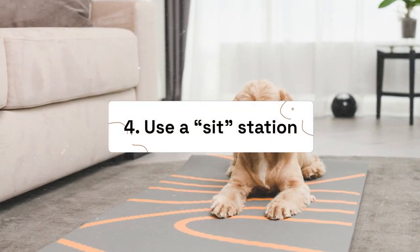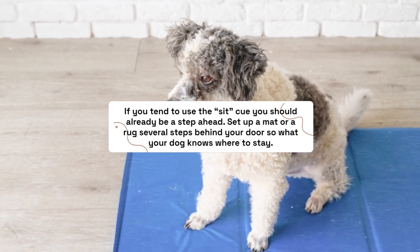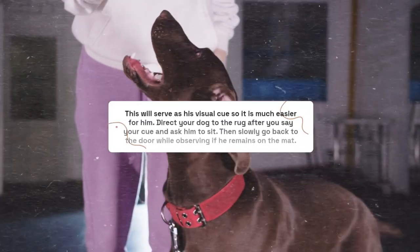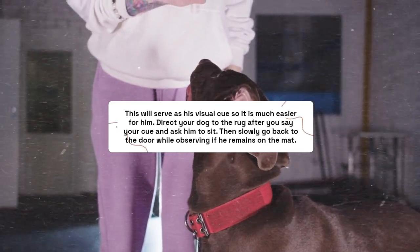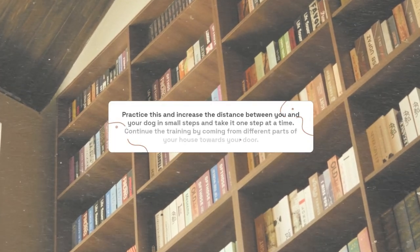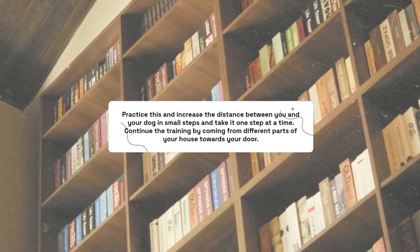Step 4: Use a sit station. If you tend to use the sit cue, you should already be a step ahead. Set up a mat or rug several steps behind your door so your dog knows where to stay — this serves as a visual cue and makes it much easier for him. Direct your dog to the rug after you say your cue and ask him to sit. Then slowly go back to the door while observing if he remains on the mat. Practice this, increasing the distance between you and your dog in small increments. Continue the training by approaching from different parts of your house.